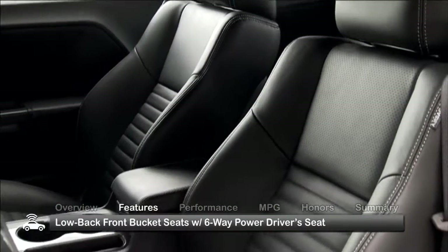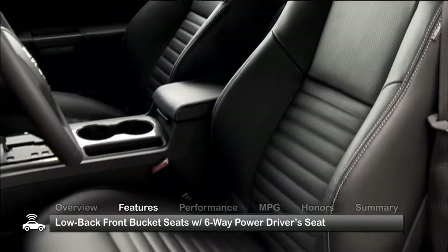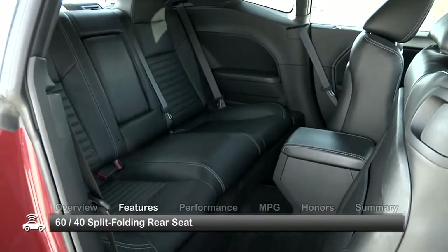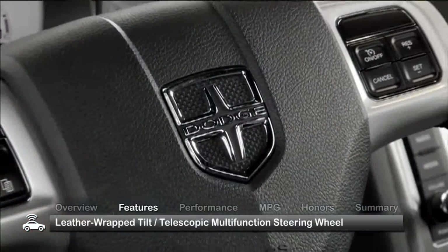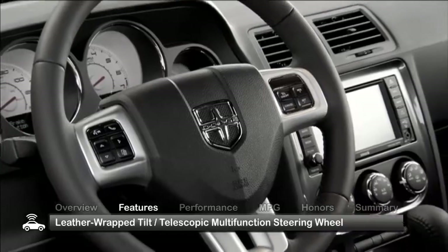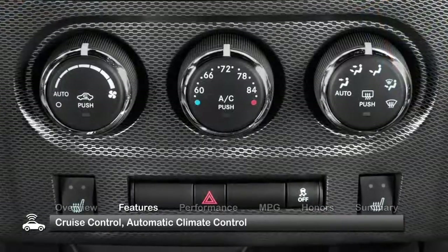Inside, standard features include low-back front bucket seats with a six-way powered driver seat adjustment and a 60-40 split folding rear seat. Driver conveniences include a leather-wrapped tilt-telescopic multi-function steering wheel, cruise control and automatic climate control.